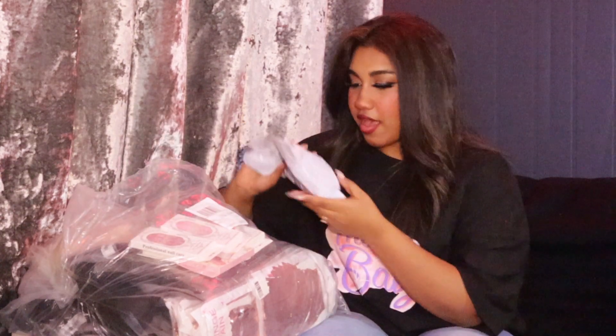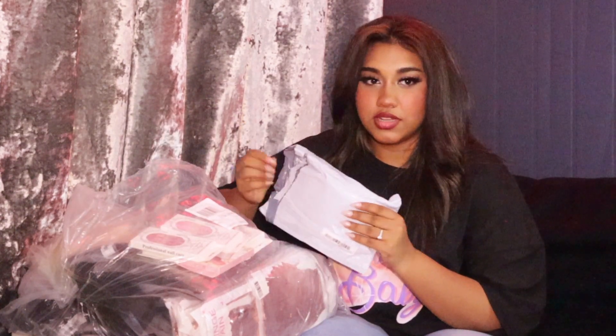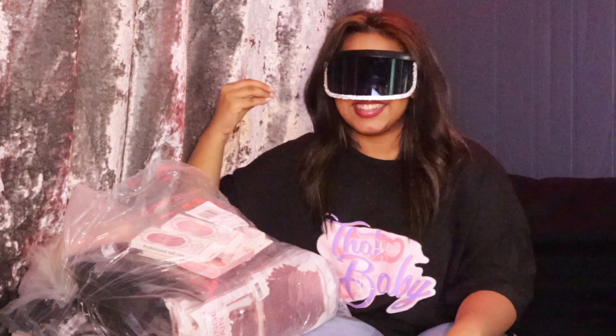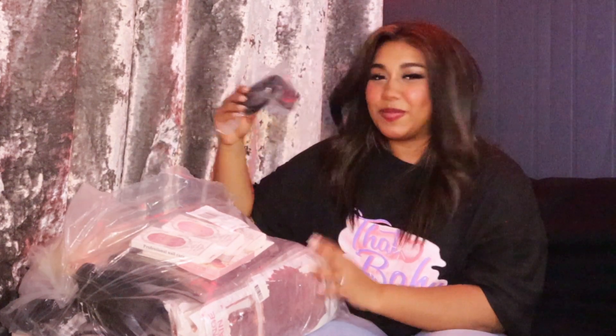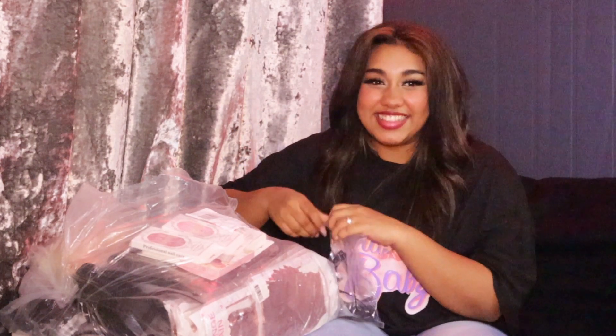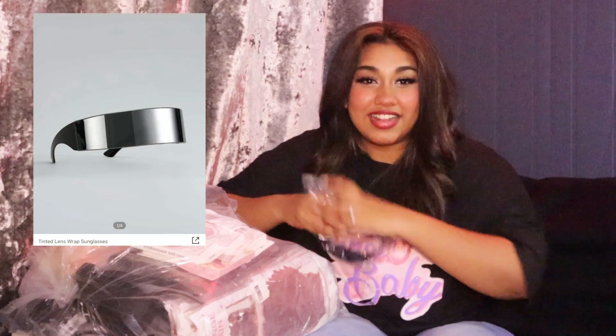Next moving on, we have this one — this is my Doja Cat one. I love this one. Imagine walking in the avenue wearing this one. This is probably my second favorite. This is my favorite also. I like this one — it literally reminds me of my childhood when I used to wear my hair bands as my glasses.